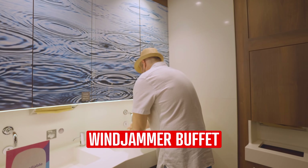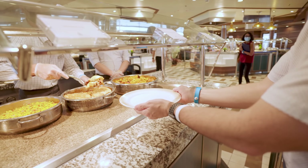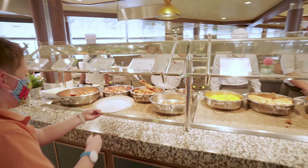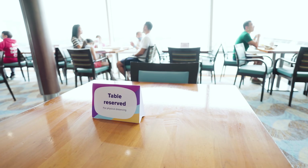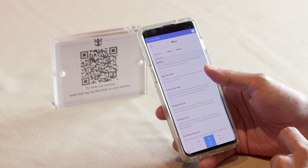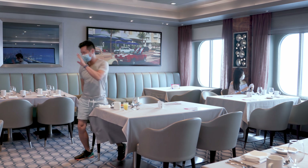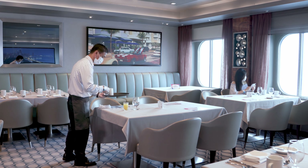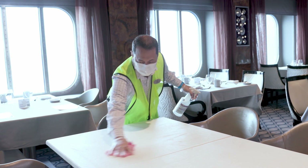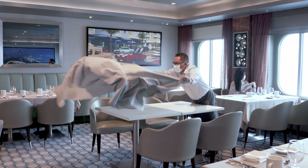The buffet concept has also changed. You must wash and sanitize your hands before entering. Instead of picking the food yourself with tongs, a crew member will kindly serve you. Tables will be separated or closed to provide the correct social distancing. In the restaurants, instead of a paper menu you will scan a QR code on your mobile device. When you're finished and leave the table, a team of crew members will quickly clean and sterilize the area — it looks like an army operation. Certain seats will be cordoned off and you won't be able to share with anybody outside of your traveling party.